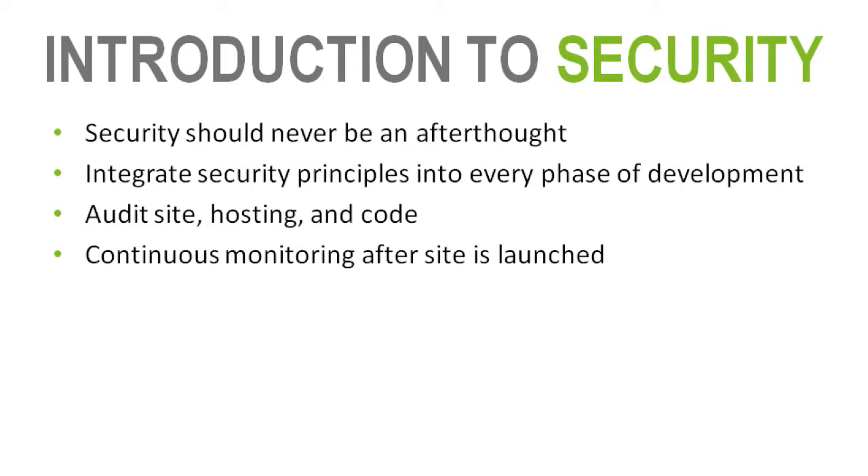Before we go to the next slide, I want to define two basic acronyms we'll use later. PHI — protected health information — is your patient records. PII — protected identifiable information — is not necessarily health information but includes things like your first name, last name, or credit card number: something that needs to be secured but isn't necessarily patient information.